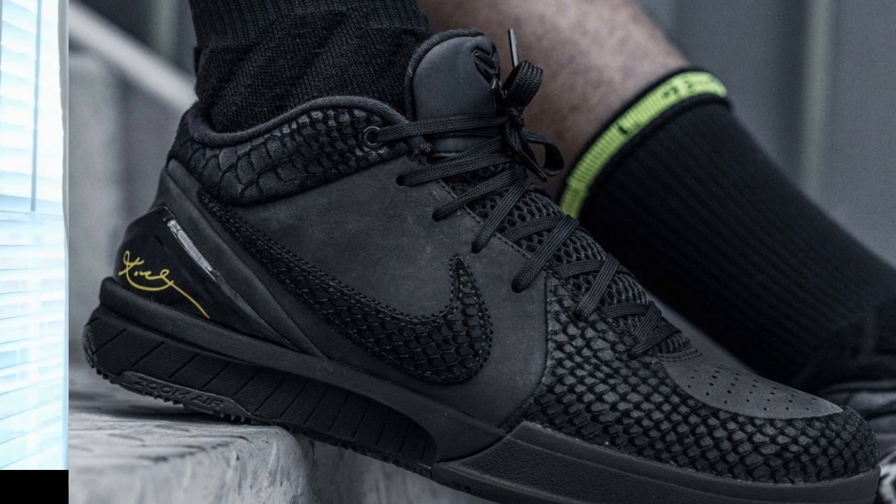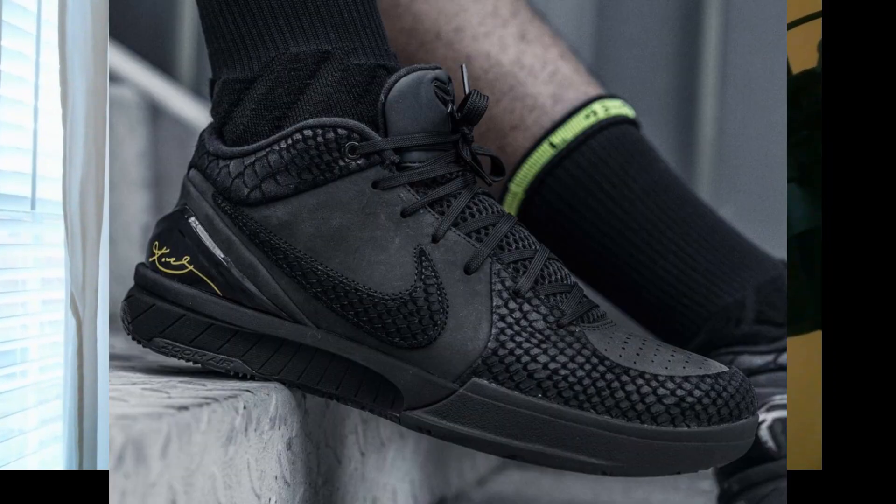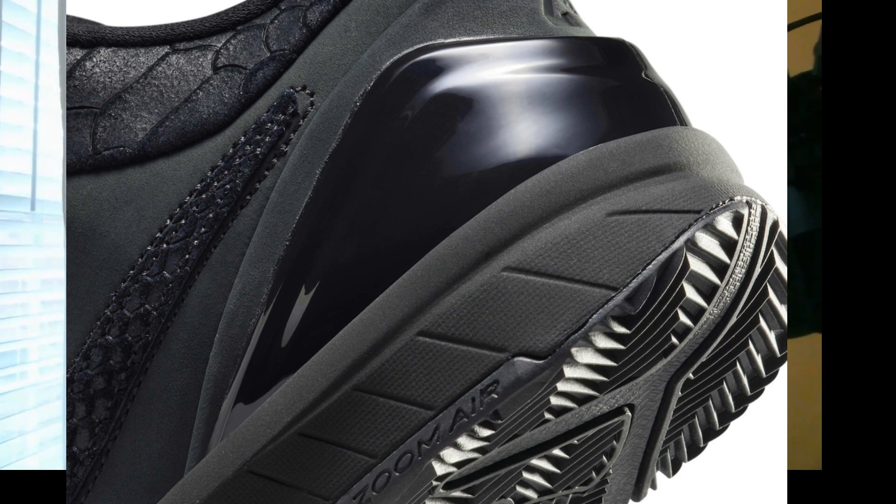You also have Kobe logos on the outside of the tongue, and you also have the Nike swoosh logo on the midsection. On the back side, on the TPU plate, you have a Kobe signature there, which is typical of most Kobe sneakers. The tread has a herringbone pattern with some interesting material and interesting patterns there, and a carbon fiber shank at the bottom — if I'm not mistaken — on this Kobe stand.